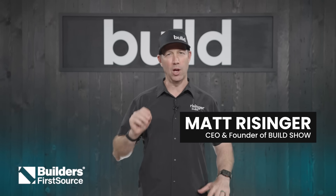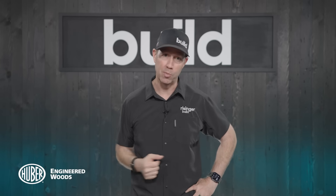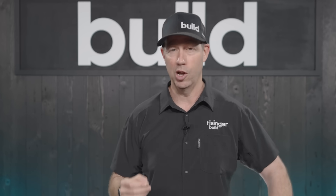Groundwater, water tables, aquifers — there's a lot to understand as a builder, whether you're building a coastal house like my buddy Wade Paquin or inland like I am. You really need to have a good understanding. On today's Build Show, master builder Wade Paquin, who builds in some crazy tough conditions, is going to help us understand this topic. Groundwater explained — let's get going.